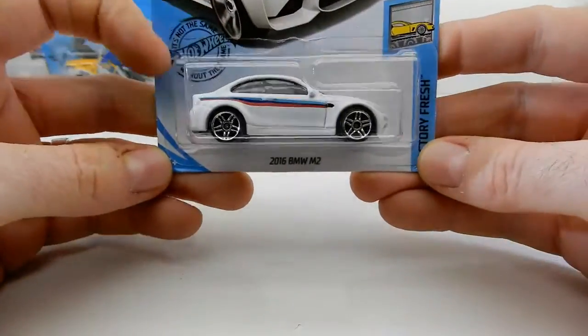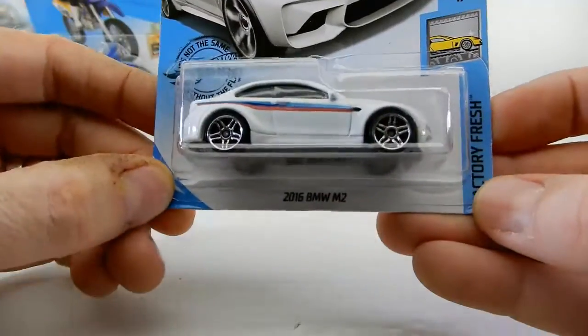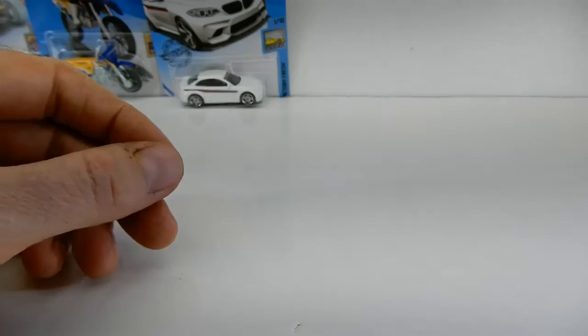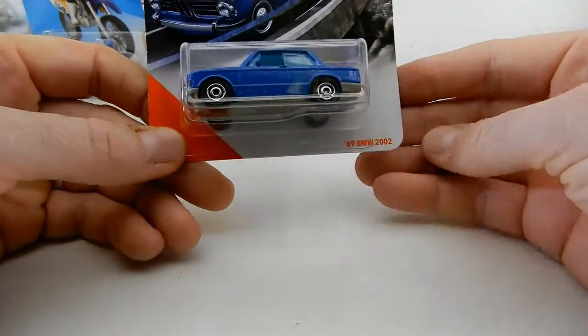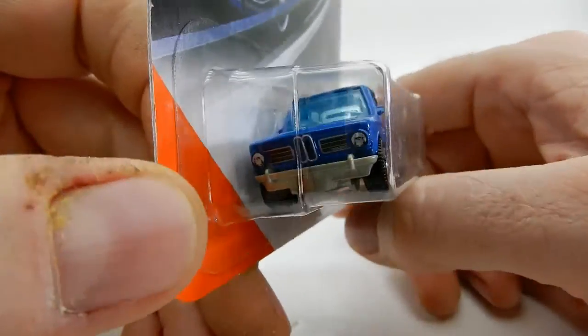Next we've got this beautiful BMW M2 — yeah, it looks really good. They did a great job on that one. It's from the Factory Fresh series. And then there's a Matchbox — a 2002 — and the detailing on this is really nice.